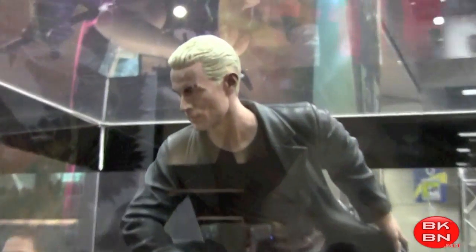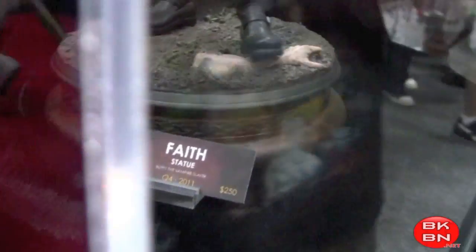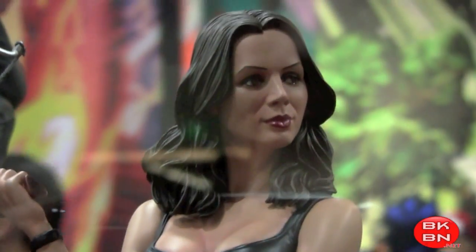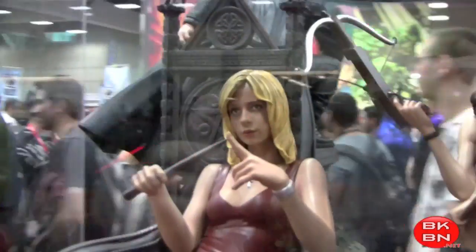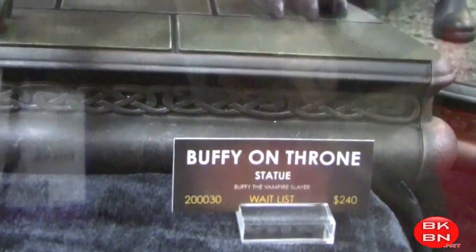And then here are some Buffy statues. We got Spike here. And this is Faith — gotta love Faith, who doesn't love Eliza Dushku? So sexy. And then there's Buffy, Sarah Michelle Gellar, very nice. Miss that show — we used to watch it all the time. Josh Whedon, you're the man, glad you're doing Avengers. And there's Willow, who we can see on How I Met Your Mother as Lily.